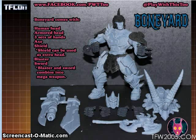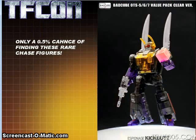Jet Strike will have repaints — you can only guess what Starscream repaints will look like. One will be black and purple, one will be blue and white, and there might be something in an orange variety, who knows. Bad Cube has announced they're going to have limited clear versions of their not-Insecticons.